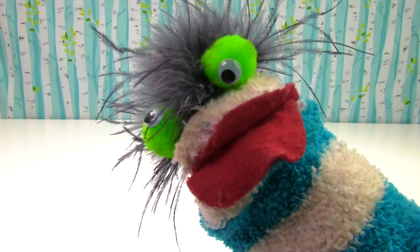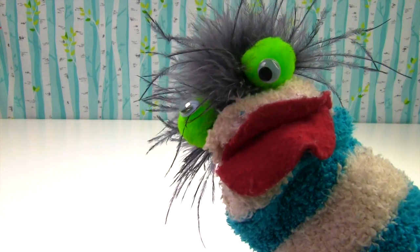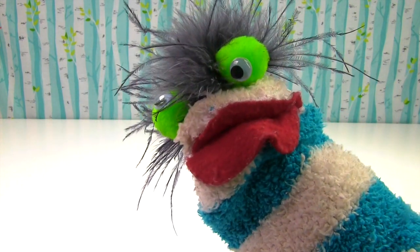Hey Fizzy! Yes? What is it Ms. Hands? Well Fizzy, a lot of our Shopkins fans have been asking for a big Season 6 show.